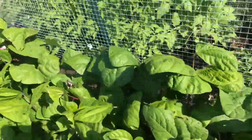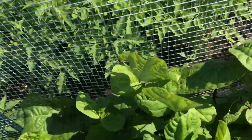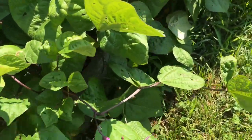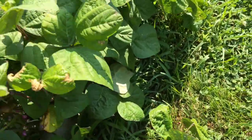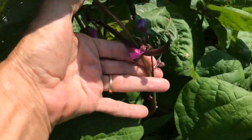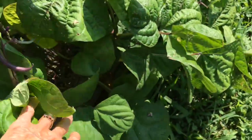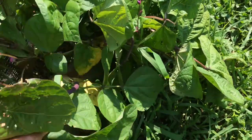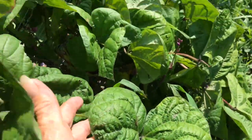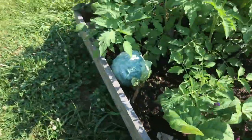Look at this y'all - I am so excited! I've never grown these and they are called Royal Burgundy Beans. I tasted one yesterday - they're just starting to come on. Look how beautiful that bean is! Isn't that pretty? I have a bigger one in here - here it is, look how big it is! So those are starting to come along. It's been so long since I had beans grow so well.